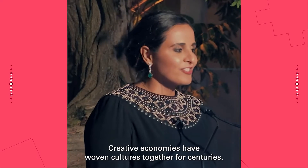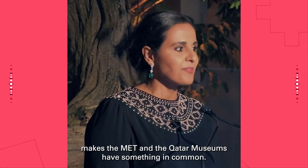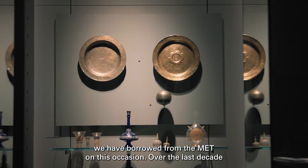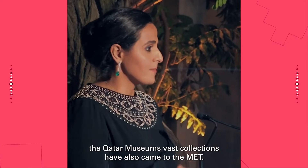Creative economies have woven cultures together for centuries, and this is what I believe makes the Met and the Qatar Museums have something in common. In fact, there are a number of objects we have borrowed from the Met on this occasion, and over the last decade the Qatar Museums' vast collections have also come to the Met.